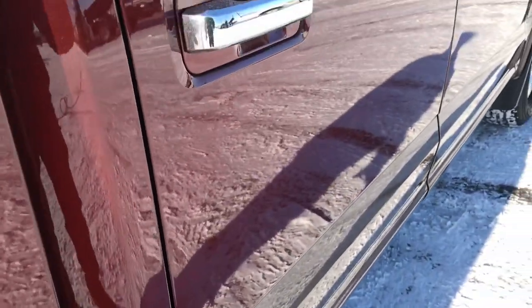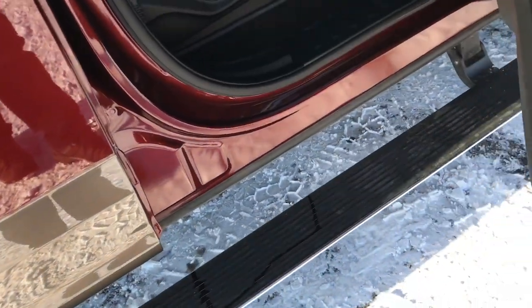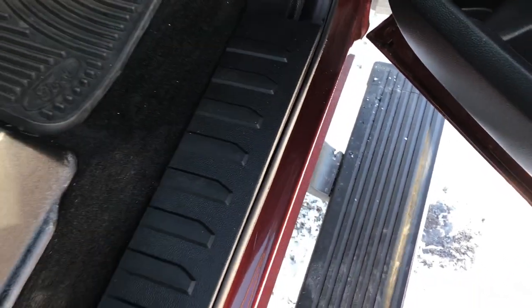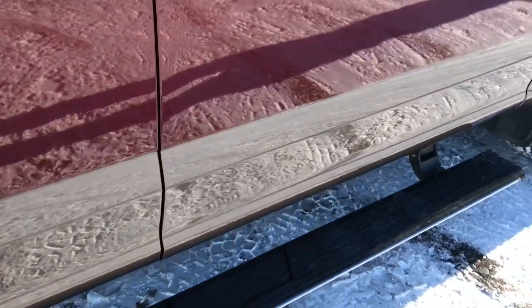You can see one single dent or ding down this side. This one does have the power fold down step bars, which is a really cool feature, and then they power fold up as well.